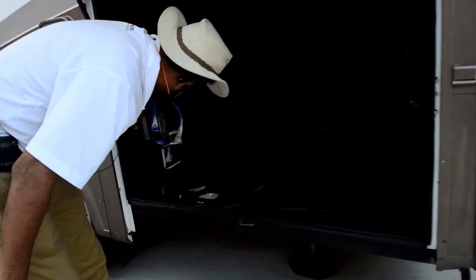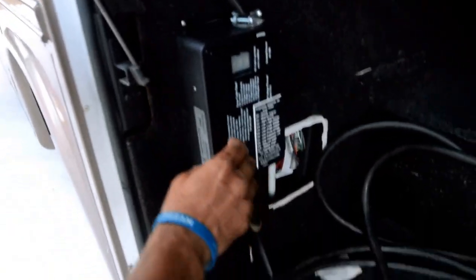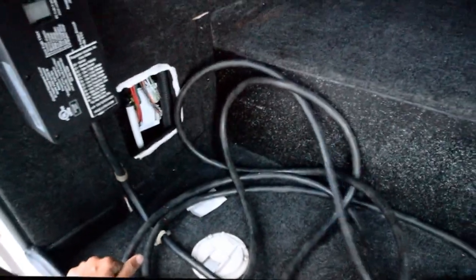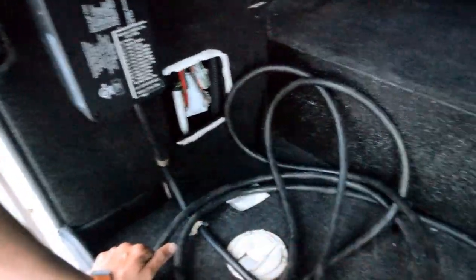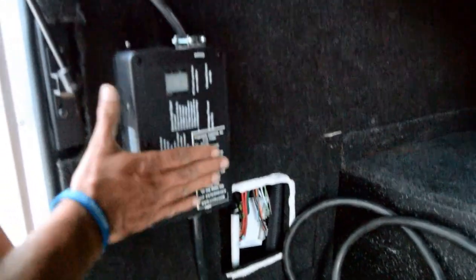It's got a high-dollar surge protector. Your 30-amp connection goes in here and then it'll go inside. That's worth about $300 to $400 right there — it must have been added by the previous owner.